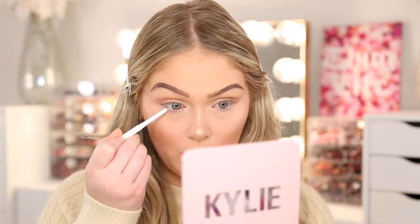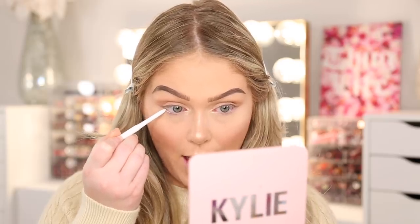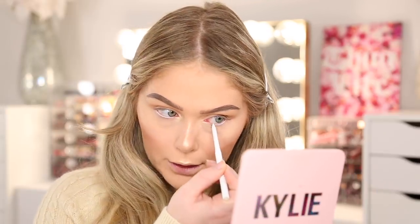For my waterline I'm going in with the Colourpop Cream Gel Liner in the shade Exit — this is just a white shade, so any white liner will work. If you don't want something as stark, you can use a champagne color. I just put that in the waterline for an extra little pop — it makes your eyes appear brighter and more awake, which is great for when you need to look put together.